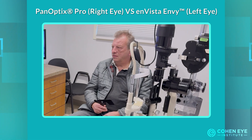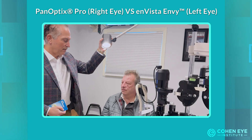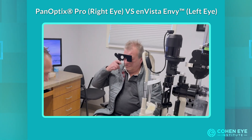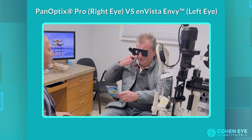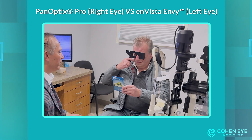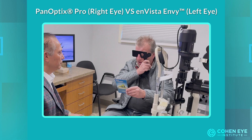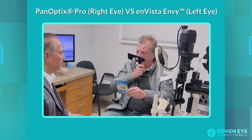Now let's go for reading. Do the same thing again — hold this at a comfortable reading distance and tell me which eye is better for reading. Boris reports the left eye is slightly sharper for reading as well.